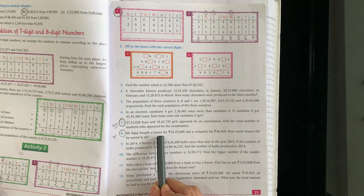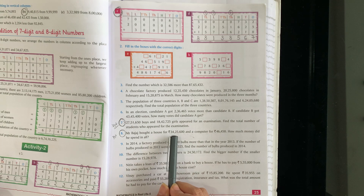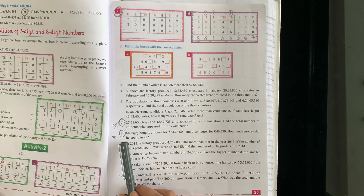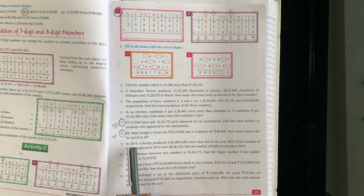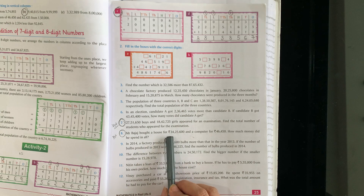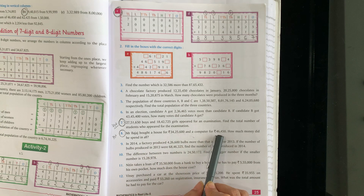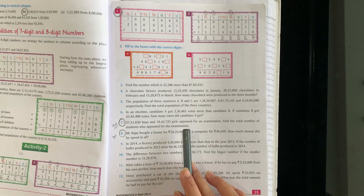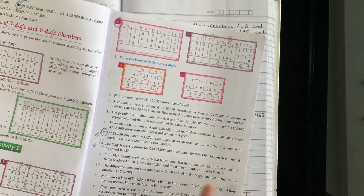Question 8: Mr. Bajaj bought a house for 34,25,600 and a computer for 46,450. How much money did he spend in all? Mr. Bajaj ne ghar liya itne ka aur computer liya itne ka, toh total kitne paise kharch kiye — total paise nikalna hai, toh kya karenge? Add. So you have to do both questions in your fair notebook neatly — this is your homework.